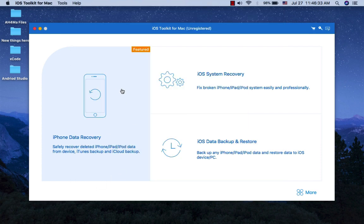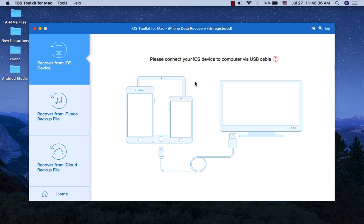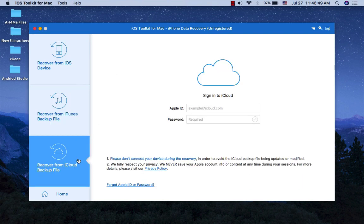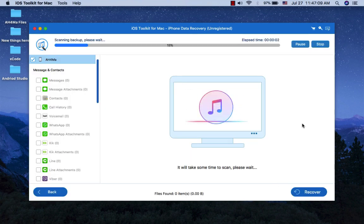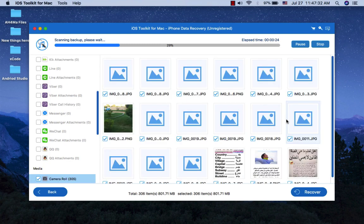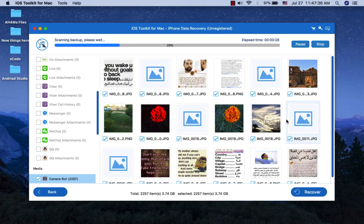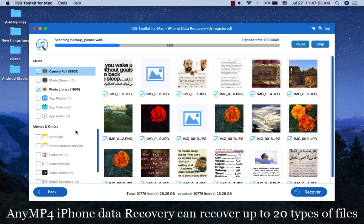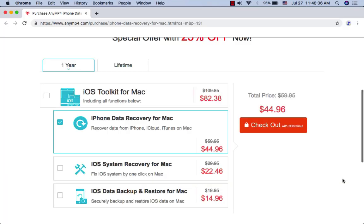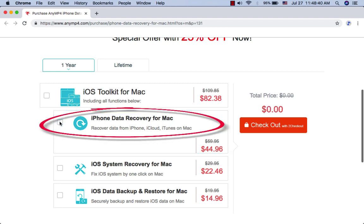AnyMP4 iPhone Data Recovery. AnyMP4 iPhone Data Recovery can help you recover lost and deleted iOS files from iTunes and iCloud backup files. This powerful iPhone data recovery can recover many types of data from iPhone, iPad, and iPod, such as photos, videos, audios, music, contacts, SMS text messages, and more. It highly supports any iOS device. AnyMP4 iPhone Data Recovery can recover up to 20 types of files and costs only $45 for a one-year license and $60 for a lifetime license.